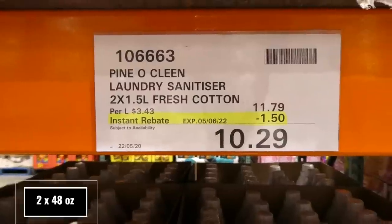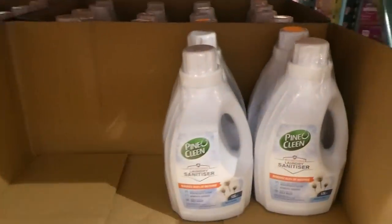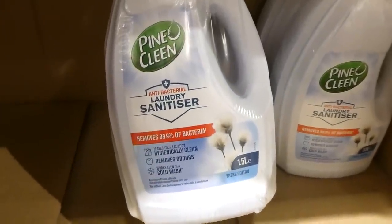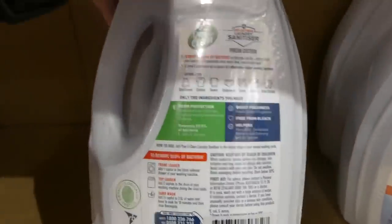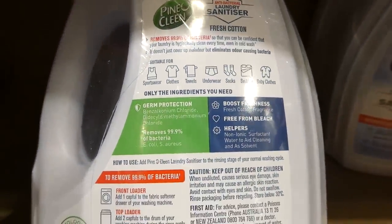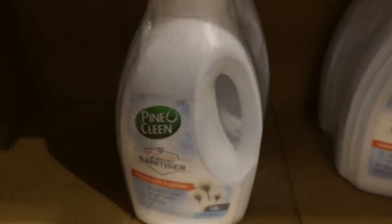Pino Clean Laundry Sanitizer comes in two 1.5-liter bottles of Fresh Cotton for $1.50 off, down to $10.30. It removes 99.9% of bacteria, leaves laundry hygienically clean, removes odors, and works in cold wash. It can be used on sportswear, clothes, towels, underwear, socks, bedding, and baby clothes. It kills E. coli and S. aureus and is suitable for front loaders, top loaders, and hand washing.